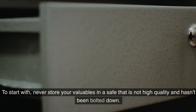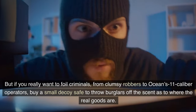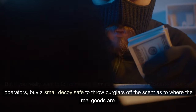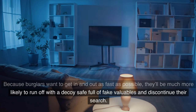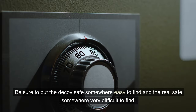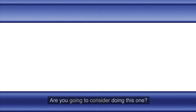Tip 6: Get a decoy safe. Never store your valuables in a safe that is not high quality and hasn't been bolted down. But if you really want to foil criminals — from clumsy robbers to Ocean's 11 caliber operators — buy a small decoy safe to throw burglars off the scent as to where the real goods are. Because burglars want to get in and out as fast as possible, they'll be much more likely to run off with a decoy safe full of fake valuables. Be sure to put the decoy safe somewhere easy to find and the real safe somewhere very difficult to find.